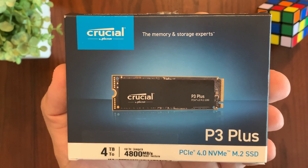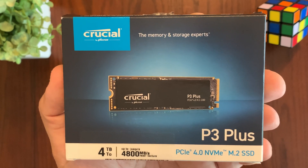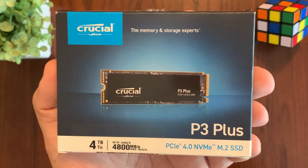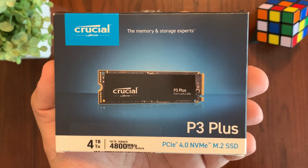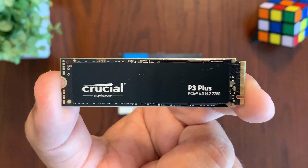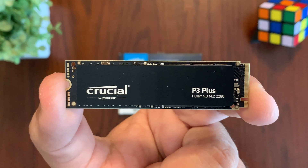If you're building your own PC or looking to upgrade the storage on your laptop and looking for an SSD drive that is affordable yet reliable, I would recommend looking into the Crucial P3 Plus. The Crucial NVMe PCIe Gen 4 SSD is meant for consumers looking for an everyday budget drive.